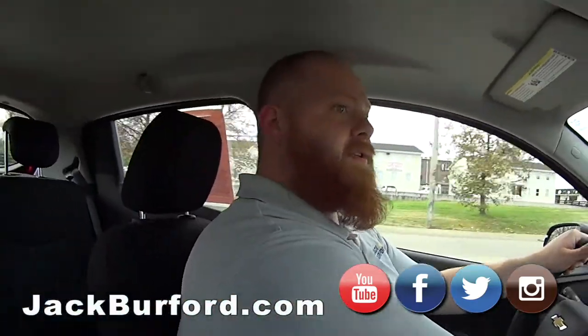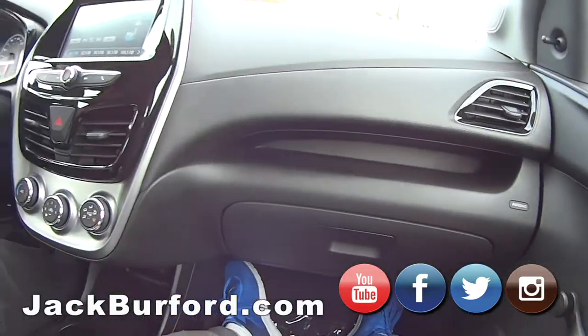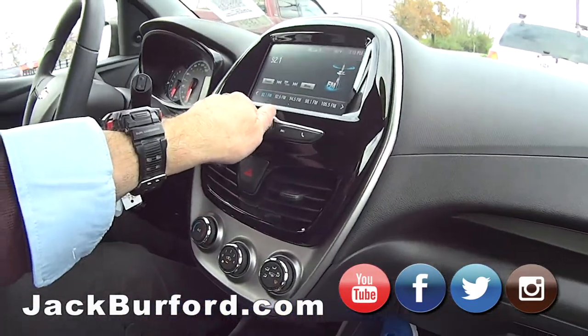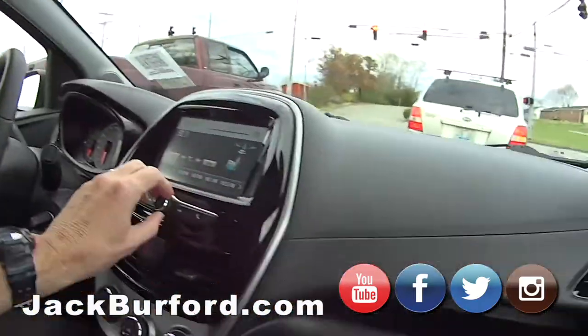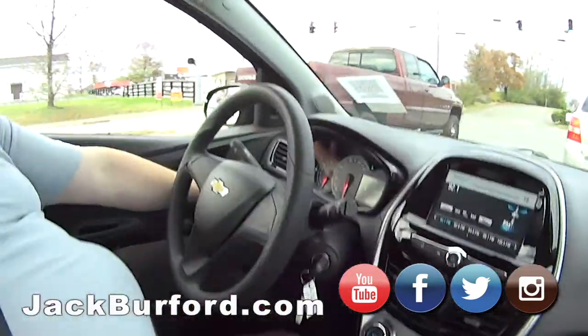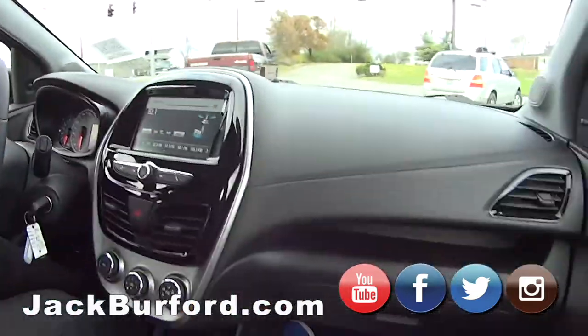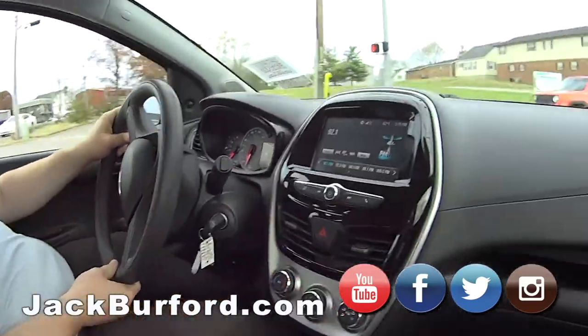It's got tweeters up here and speakers in the doors. This may have some in the back too — let's crank it up. It sounds really good! It's got automatic headlights, and it's got a little digital gas gauge. Digital!